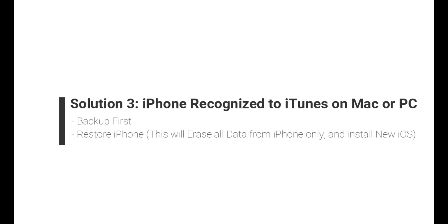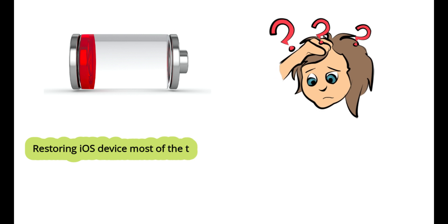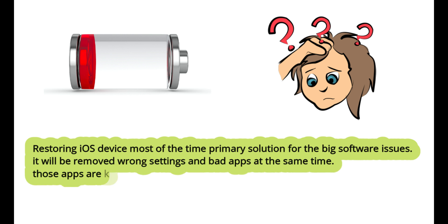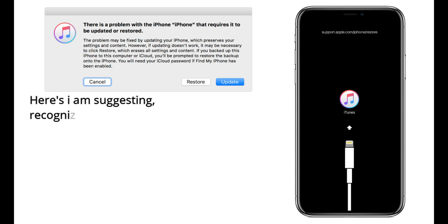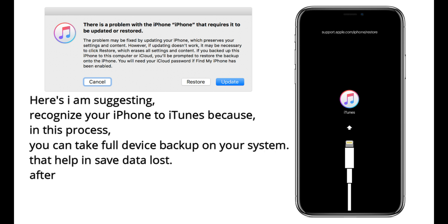Restoring your iPhone will erase all data. However, restoring the iOS device is most of the time the primary solution for big software issues. It will remove wrong settings and bad apps — including those apps that are killing the battery in a short period of time. It is suggested to connect your iPhone to iTunes first, so you can take a full device backup on your system to help save data before restoring.